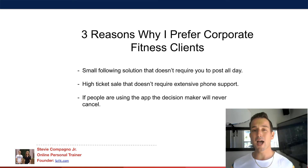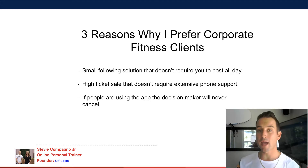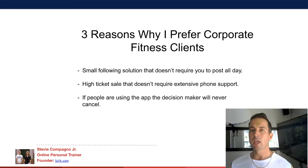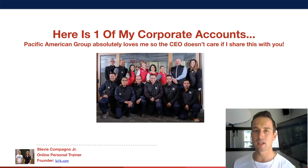It's a high-ticket sale that doesn't require extensive phone support and babysitting. Imagine if you had an individual fitness client paying $10,000 a year — think about how many calls and how much support you'd have to do. You don't have to do that with corporate fitness. If people are using the app, getting results, setting new personal bests and making new achievements, the decision maker is never going to cancel the account.